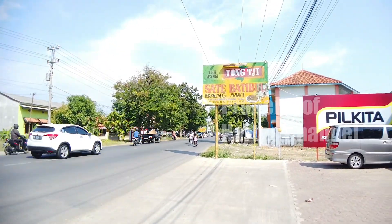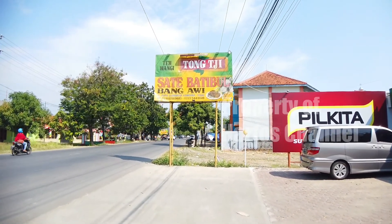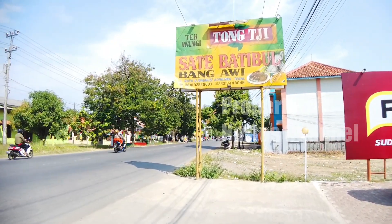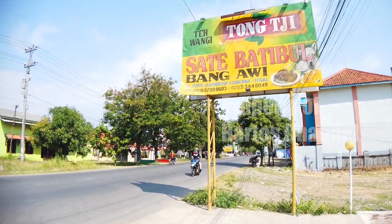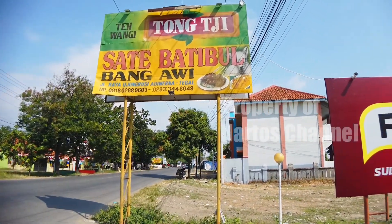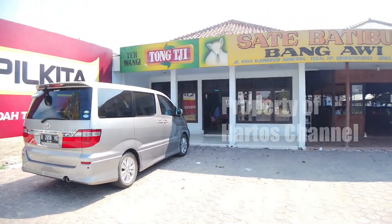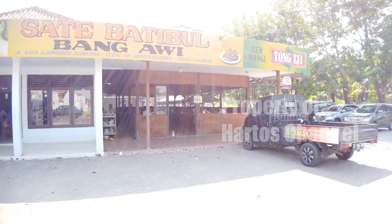Nama tempat ini adalah Sate Batibul. Saya tanyakan tadi, Batibul ada yang bilang baru tiga bulan, padahal berdirinya itu sudah lama. Tempatnya berada di Jalan Raya Ujung Rusi, AD Werna, Tegal. Nomor kontaknya tidak ada. Kalau mungkin teman-teman pas betul berkunjung di kota Tegal, bisa mampir ke tempat ini. Jadi ini adalah Kota Sate Batibul, Bangawi.